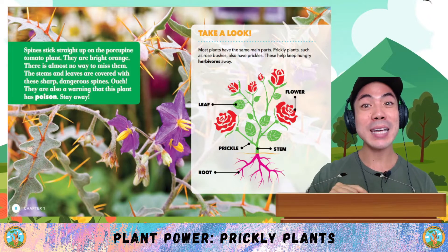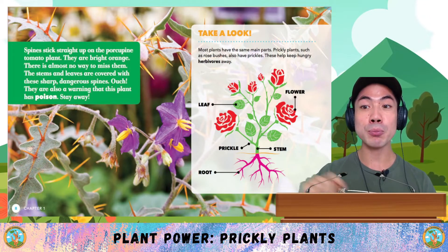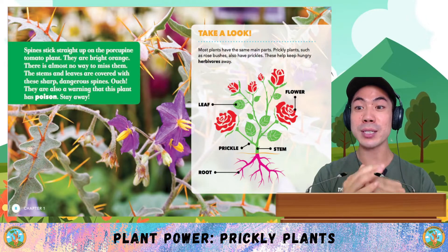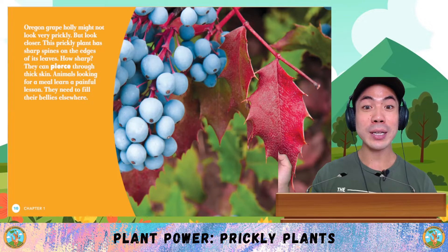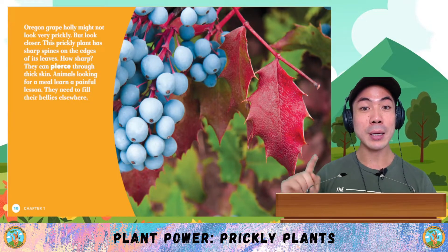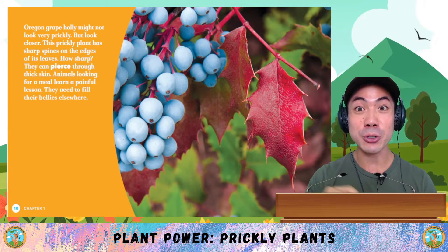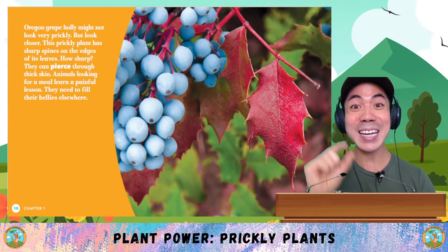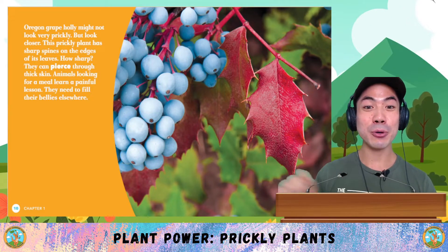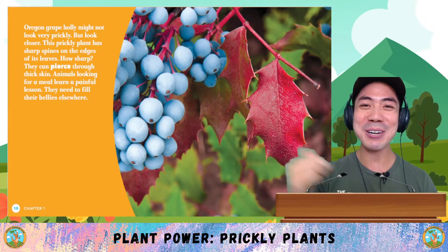Take a look! Most plants have the same main parts. Prickly plants such as rose bushes also have prickles. These help keep hungry herbivores away. Oregon Grey Polly might not look very prickly, but look closer. This prickly plant has sharp spines on the edges of its leaves — they can pierce through thick skin. Animals looking for a meal learn a painful lesson. They need to fill their bellies elsewhere.